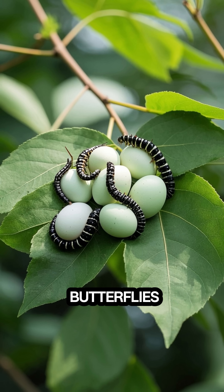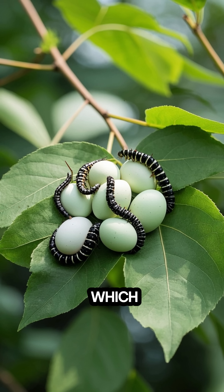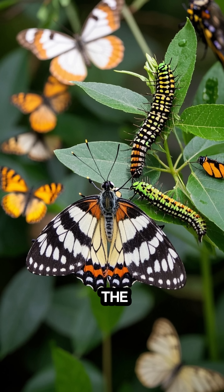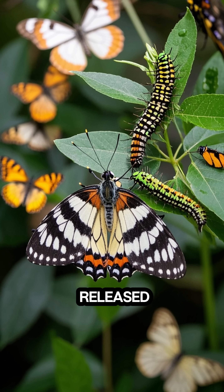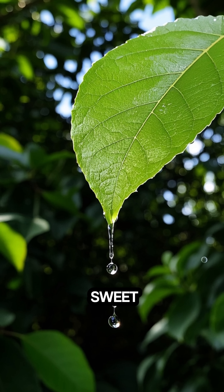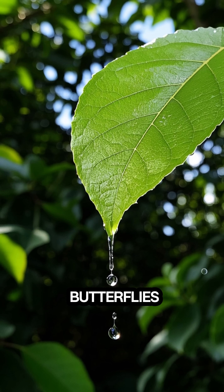The female butterflies lay their eggs in clusters, which means there's a lot of drumming going on. And the more drumming, the more juice that gets released. It's like a butterfly party. The drumming releases a sweet-tasting juice that the butterflies love.